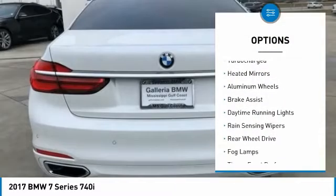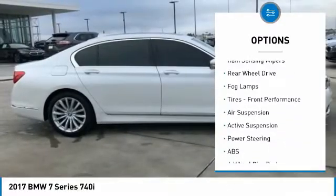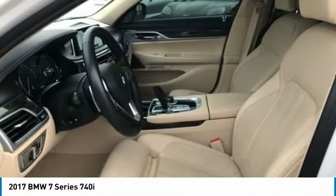Dual moonroof, turbocharged, heated mirrors, aluminum wheels, brake assist, daytime running lights, rain-sensing wipers, rear-wheel drive, fog lamps, tires, front performance.